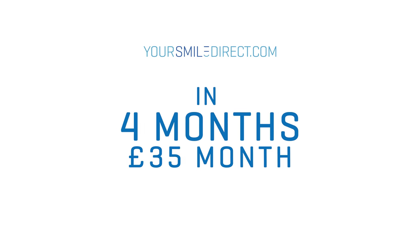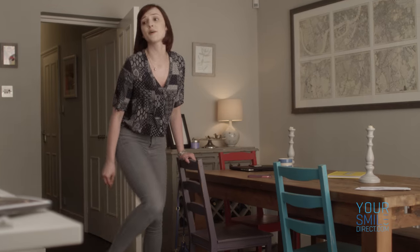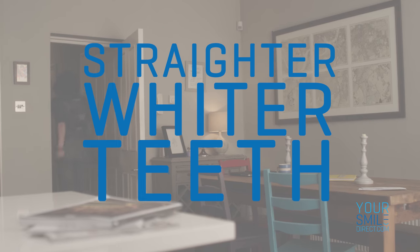Want to straighten and whiten your teeth in four months for just £35 per month? With YourSmileDirect.com, there are four simple steps to straighter, whiter teeth.